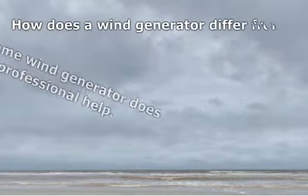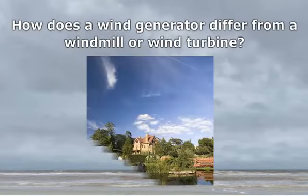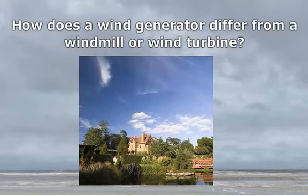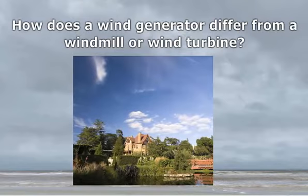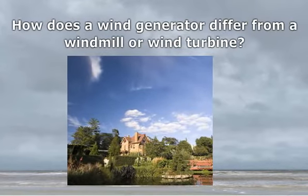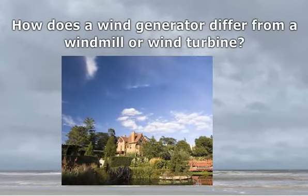How does a wind generator differ from a windmill or wind turbine? Wind generators have been in use for a long time in the form of windmills or wind turbines. Years ago, when electricity was not invented, wind turbines were used to pull boats and pump out water. Even now, the terms wind generator, windmill, and wind turbine are used to refer to the same device.